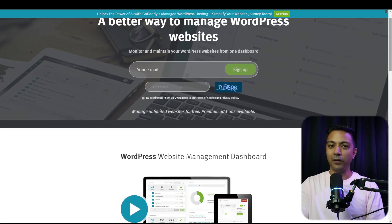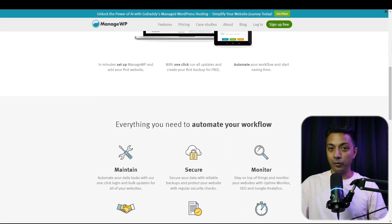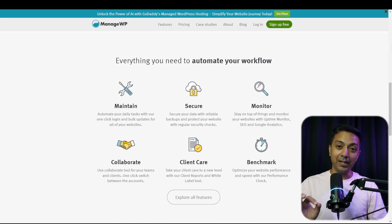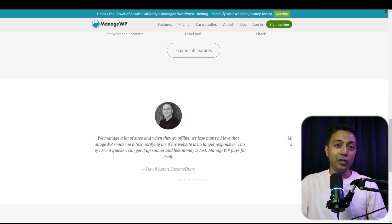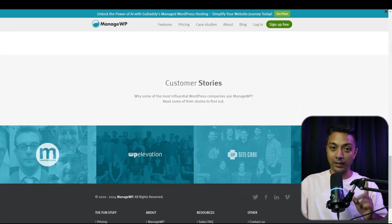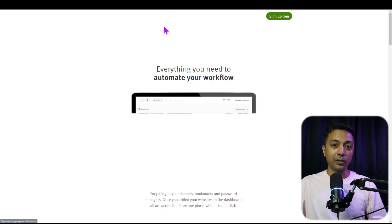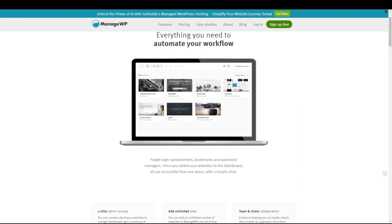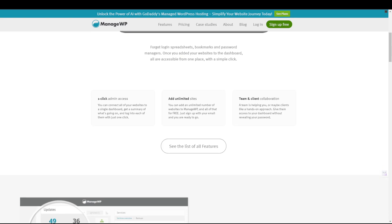Next up in our list is ManageWP. It offers the most free features in the list, making it a top choice for budget-conscious users. With ManageWP's free version, you get access to many helpful tools, including the ability to add unlimited websites, manage updates for plugins and themes, enjoy monthly cloud backup, and easily access your admin dashboard with just one click. You will also be able to clean up post revisions and spam comments, helping keep your site running smoothly. With ManageWP, you can streamline your workflow by adding tags, assigning sites to clients, and using filters to search through them.